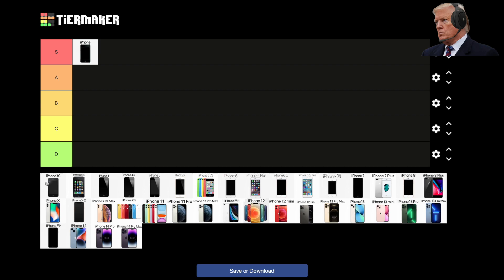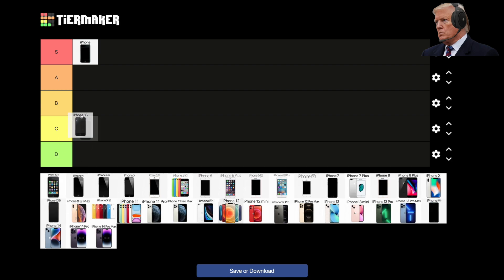Next, 2008 — here comes the iPhone 3G, which brought 3G networking to the iPhone and came in at a lower price. It did not feel as premium as the 2G, though, as it opted for a plastic back over aluminum. A-tier for this one.